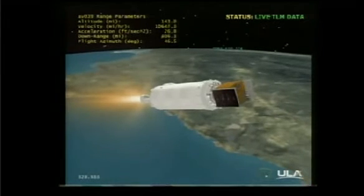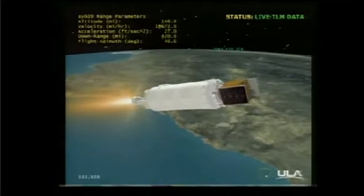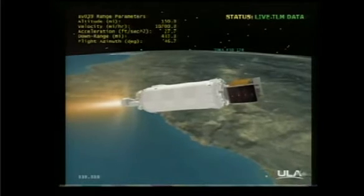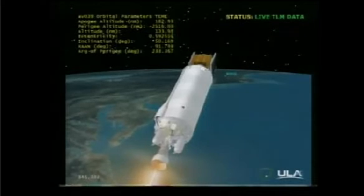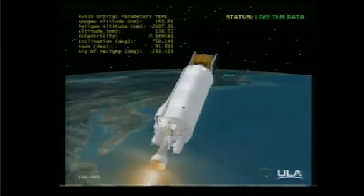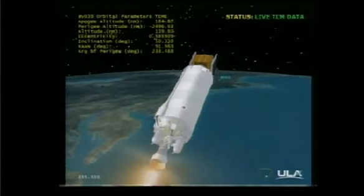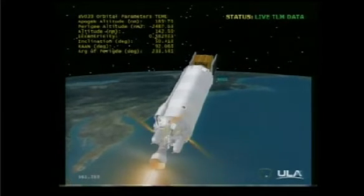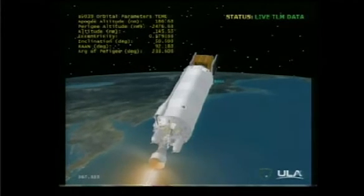Current altitude is 118 miles, updated to 139 miles. Downrange distance is 432 miles. Velocity is 11,303 miles per hour. Range track continues to look good. Centaur propellant utilization is now controlling in closed-loop mode; however, it continues to request an oxidizer-rich condition. RCS thruster warming is underway. RL-10 performance is nominal.